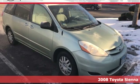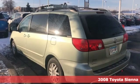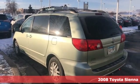Here's a 2008 Toyota Sienna. Toyota: steered by ingenuity, driven by passion.